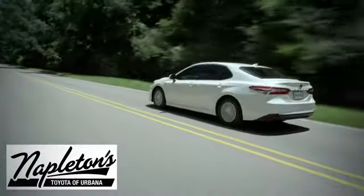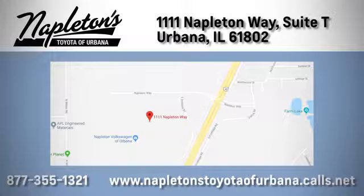From the time you come into our facility, you can see why Napleton's Toyota of Urbana is different from the competition. Call, click, or stop in today. We're located at 1111 Napleton Way, Suite A in Urbana.